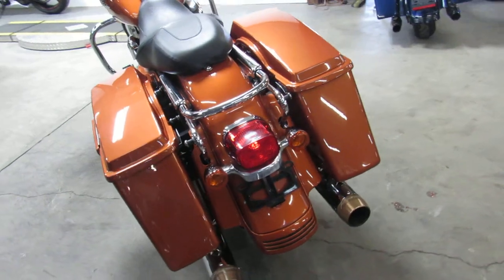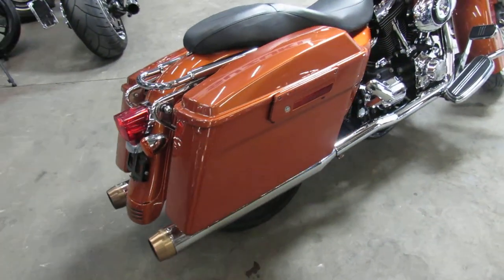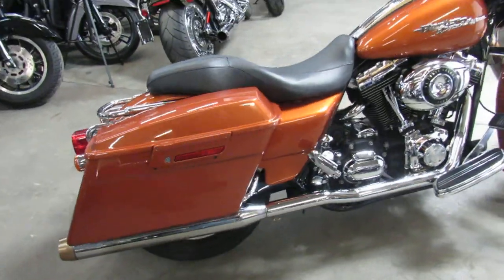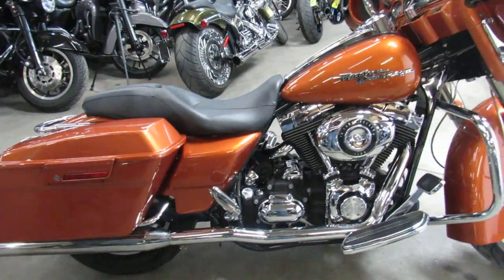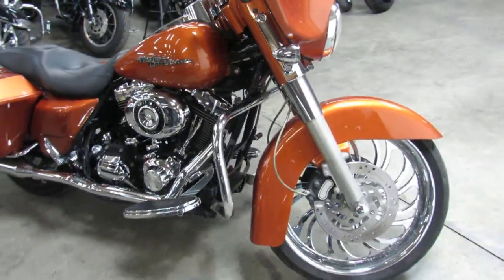Check this one out here — it's got the 21 inch chrome front wheel, custom burnt orange paint that shines like new. It's got a painted matching mini 8 hangers, and that 21 inch chrome wheel just looks awesome guys.